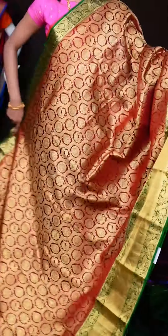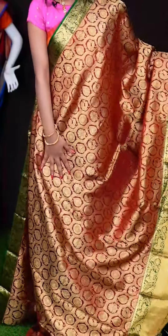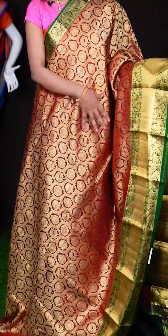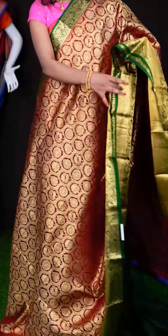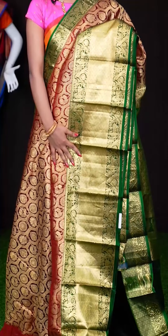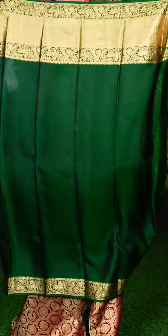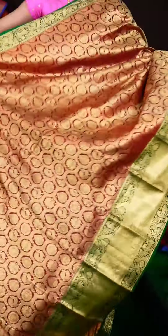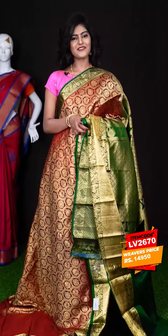Here we have another one — this one looks very beautiful. It's a maroon with green colour combination. All over you can see it has got golden zari peacock with rudraksha designer booties, and a big contrast colour border. It's a green colour golden zari designer border. It has got a zari designer pallu, and when it comes to the blouse, it's in contrast green colour — plain with border. The item code is LV2670 and the price is ₹14,950 only.